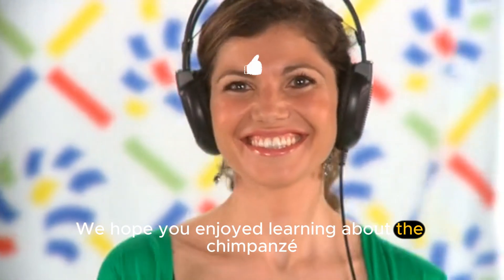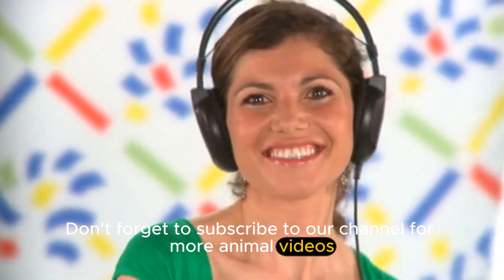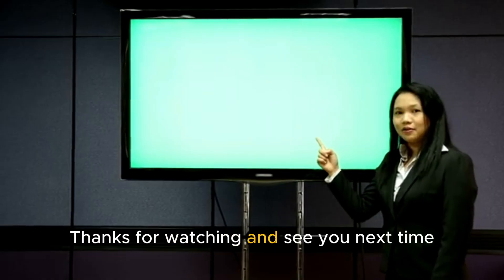We hope you enjoyed learning about chimpanzees! Don't forget to subscribe to our channel for more animal videos. You can also check out our other videos, which are just a click away. Thanks for watching and see you next time.